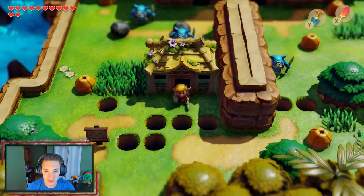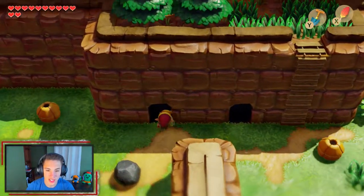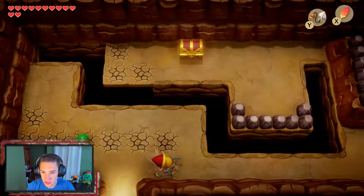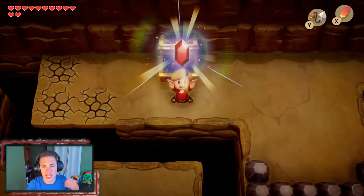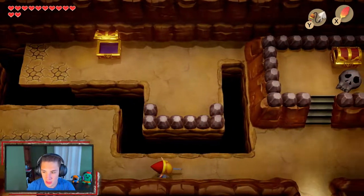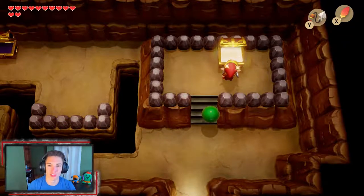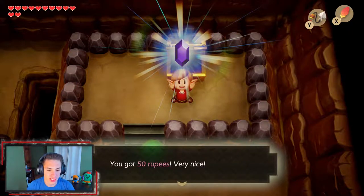Now we keep moving along, heading into this cave. I switch to the hookshot so we can grab this chest — there's 20 rupees in it, not bad. We hop back and grab another chest for 50 rupees. Very nice!